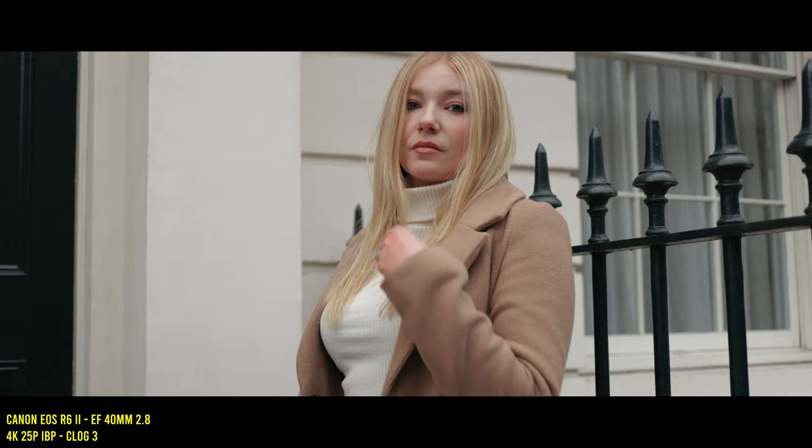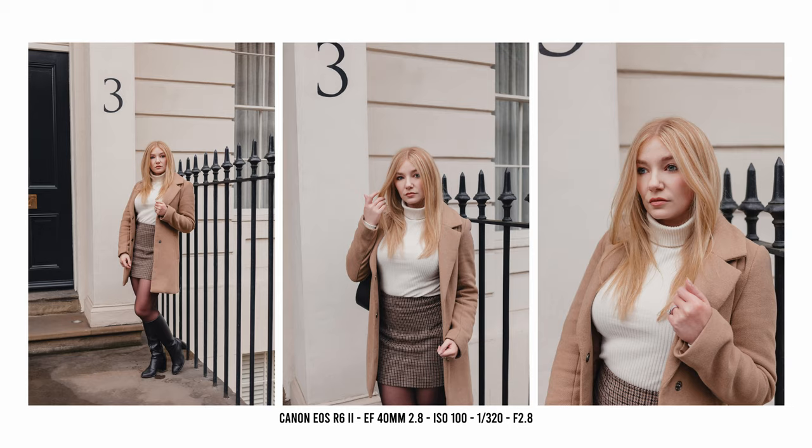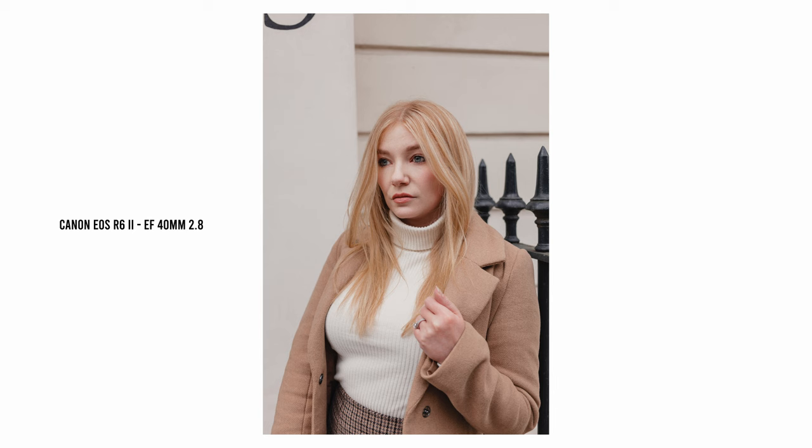40mm is similar in versatility — maybe even a little more so — to a 50mm lens, in the sense that you can get full-length, mid-length, and close-up head-and-shoulder portraits with literally a step forwards or backwards. And you get a more flattering look in terms of facial features over something like 35mm when you're up close.